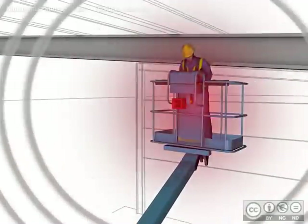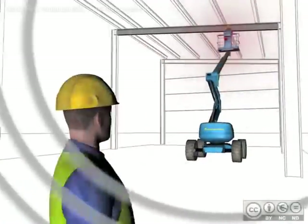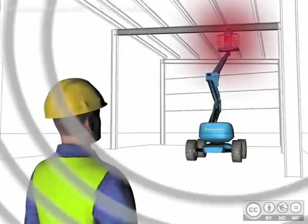This sets off the audible alarm and flashing warning beacon, giving an instant alert to all personnel working on site.